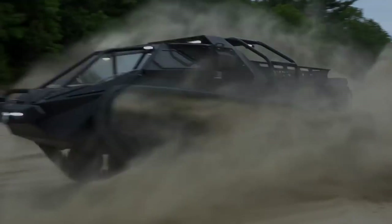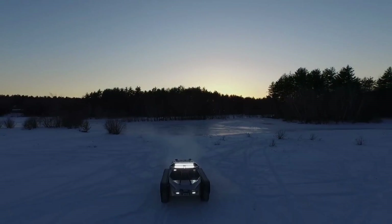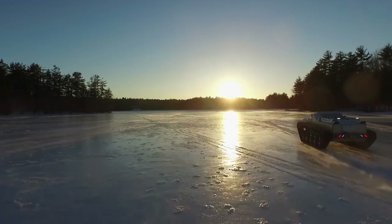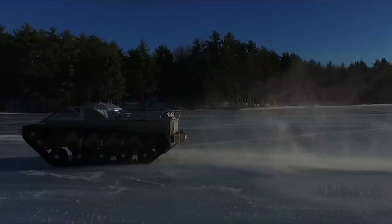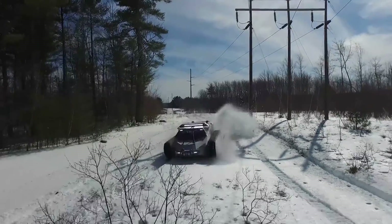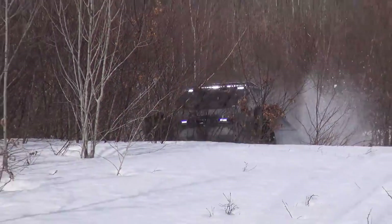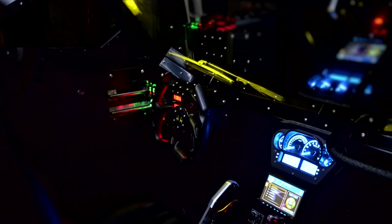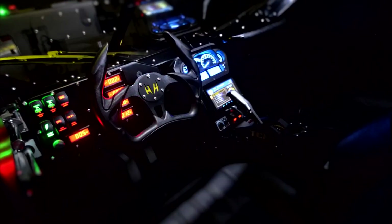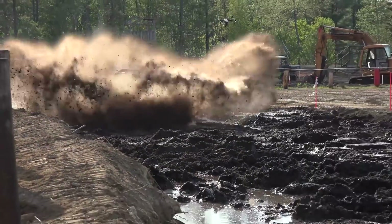Number eight: Ripsaw EV2. This handcrafted ATV was conceived for extreme public and off-road recreation. The base platform is military grade and possibly the quickest dual-track vehicle ever manufactured. Due to the combination of a 600-horsepower 6.6-liter Duramax engine and Allison automatic transmission, the Ripsaw EV2 is capable of reaching speeds exceeding 60 miles per hour. The hermetic hull comes in an aerospace-grade aluminum variant that provides flotation capabilities. The vehicle weighs only 8,000 pounds, and its cost starts at $250,000.